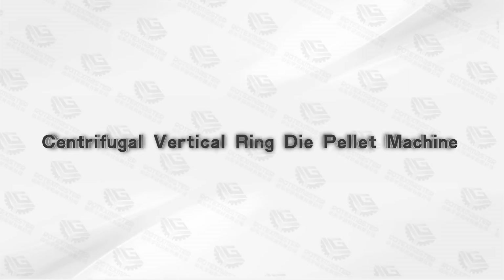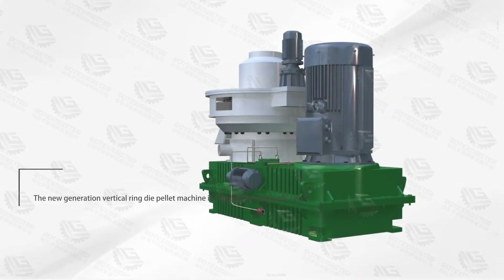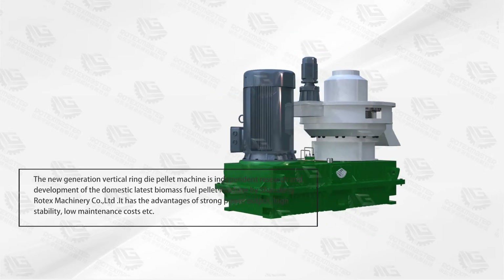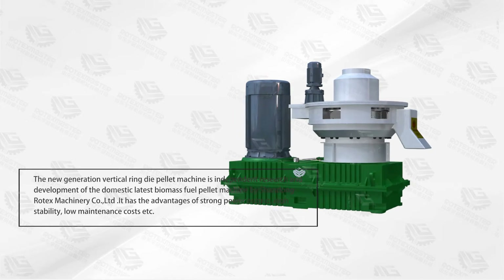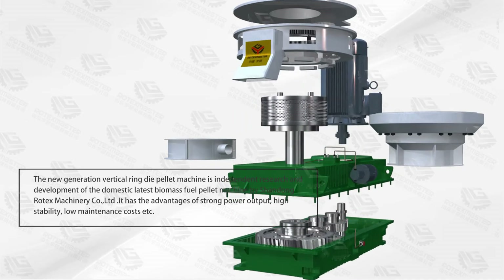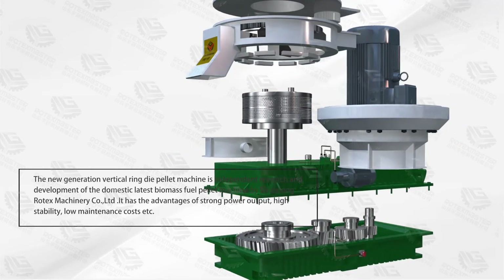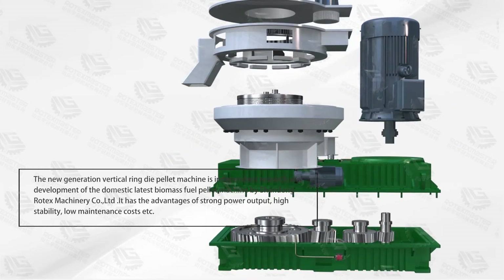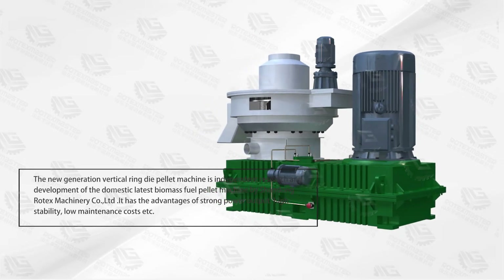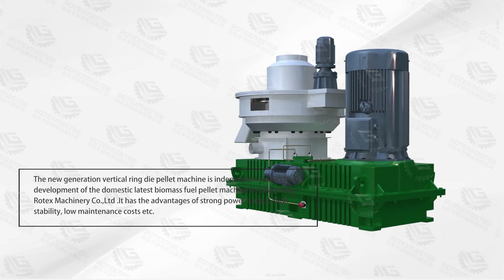The new generation Centrifugal Vertical Ring Die Pellet Machine is an independent research and development product — the domestic latest biomass fuel pellet machine by Sandor Vortex Machinery. It has the advantages of strong power output, high stability, and low maintenance cost.